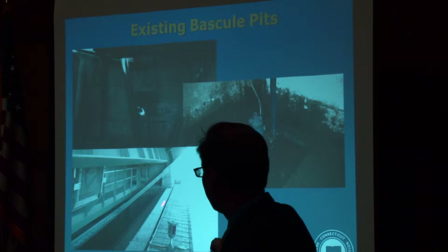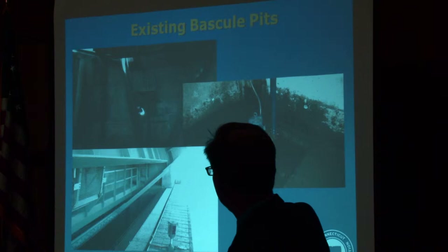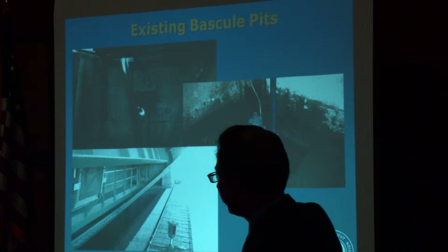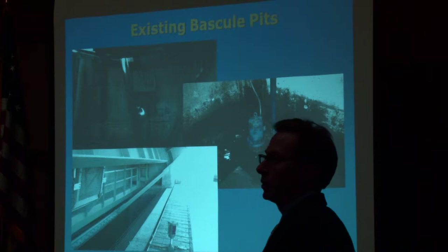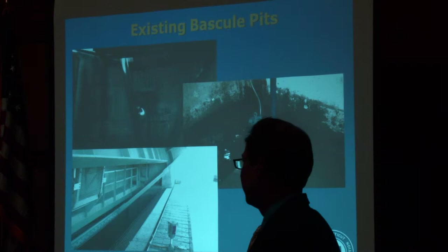That is an area this rehabilitation project needs to focus on. Within the pit, to dewater it should water get in, there is a sump pump currently. That sump pump has a pipe running up to a platform with sump pump controllers. It is generally capable of removing water from a rainfall event or light cresting of the wall. In the event of a storm like Superstorm Sandy, water would rush in considerably faster than this pump could remove it. We need to come up with a way to recover this bridge much more rapidly than using this sump pump.